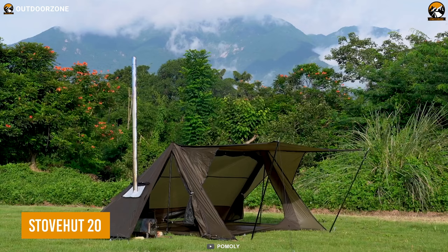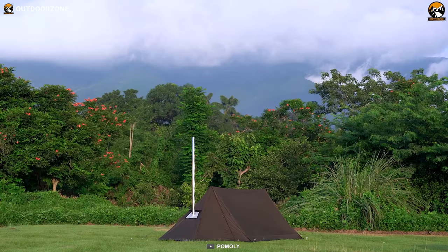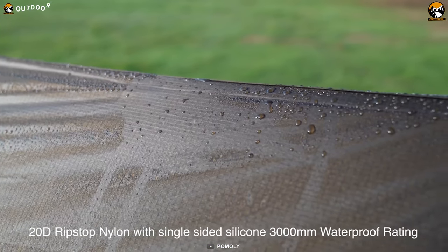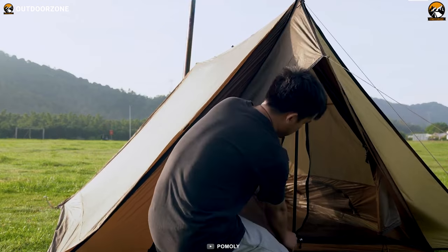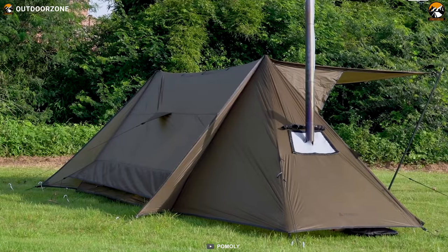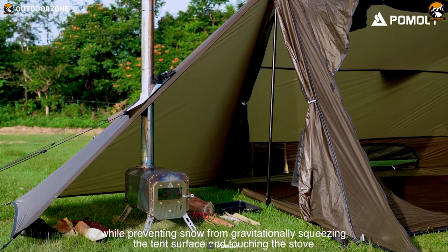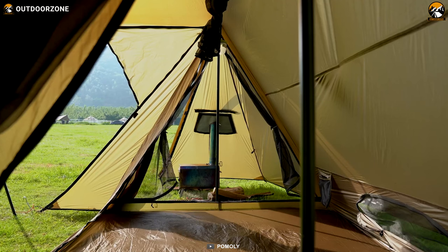The Stove Hut 20 is a top-of-the-line camping shelter for the most experienced survivalists and adventurers. Designed for four-season use to withstand the harshest weather conditions, its 20D ripstop nylon fabric has a single-sided silicone waterproof rating of 3000 mm, so you know you'll stay dry and protected from the elements. Setting up the Stove Hut 20 is a breeze. As the fire roars in the stove, you start to feel the warmth radiating throughout the tent. Sit back, relax, and you'll definitely be happy to have the Stove Hut 20 along.